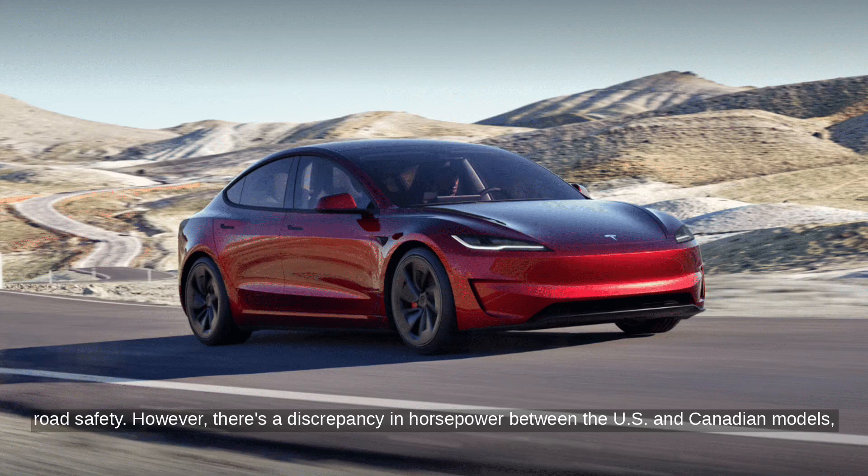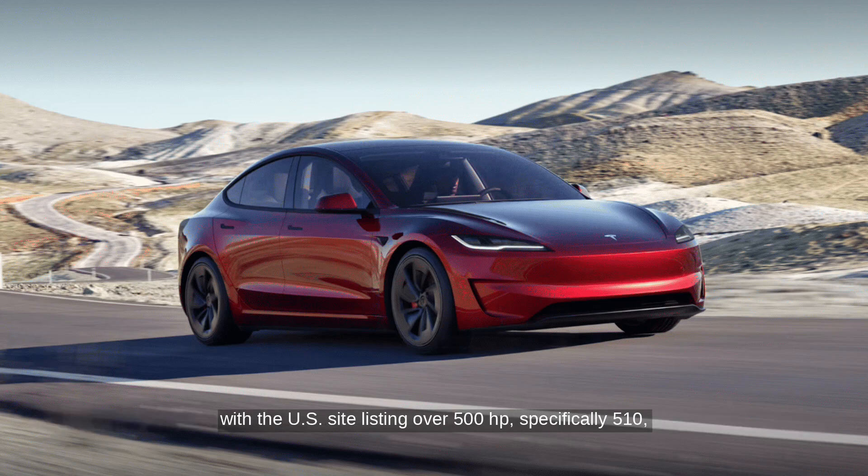However, there's a discrepancy in horsepower between the US and Canadian models, with the US site listing over 500 horsepower — specifically 510 — while the Canadian site shows 460 horsepower.